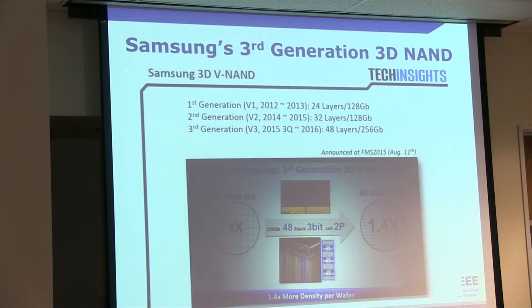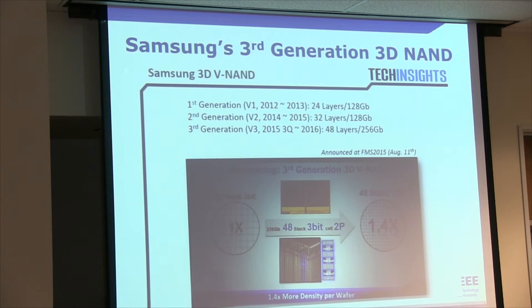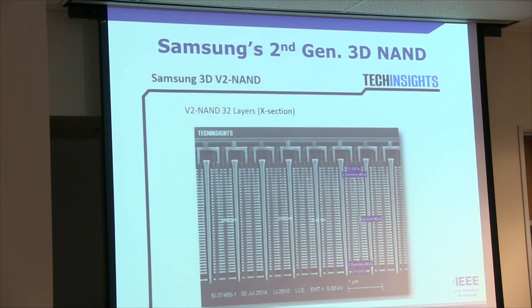An interesting thing announced a couple of years ago from Samsung is 3D NAND, which is achieving very high density. You can look at these different generations — the first generation was announced two years ago with 24 layers, last year 32 layers, and this year 48 layers. This is what it actually looks like. It's a whole other world that 3D has opened up — the density is just amazingly increasing now that we're going into three-dimensional storage.